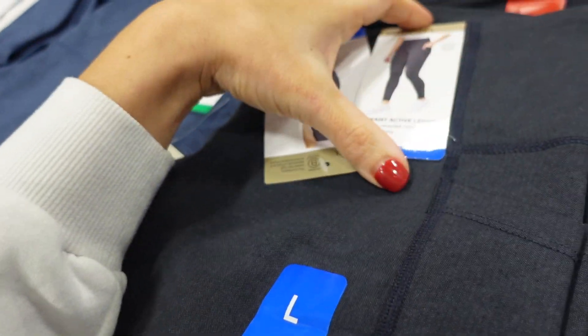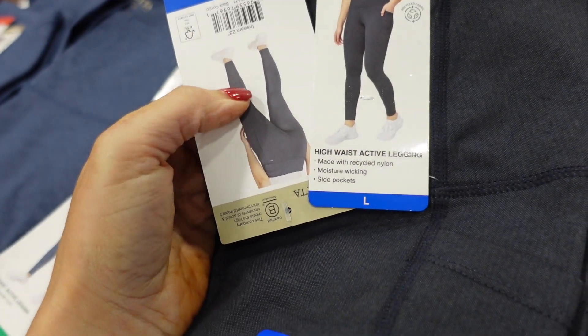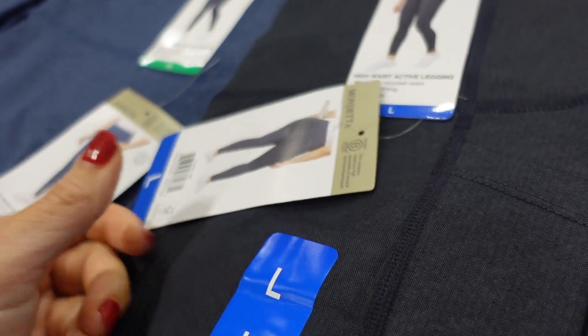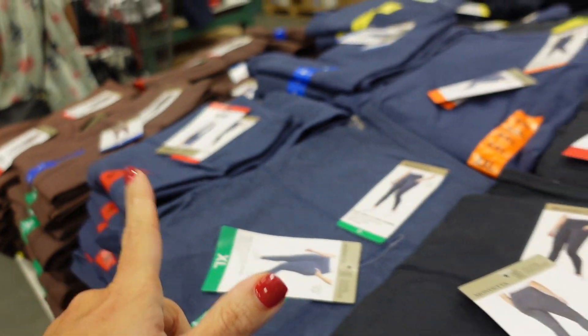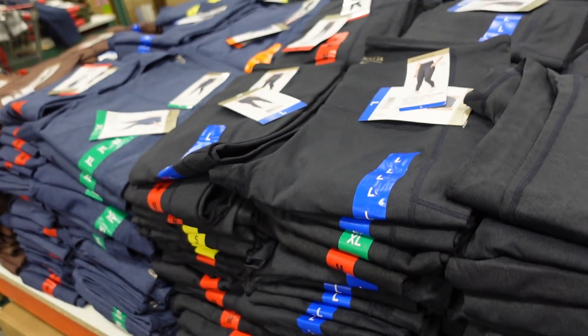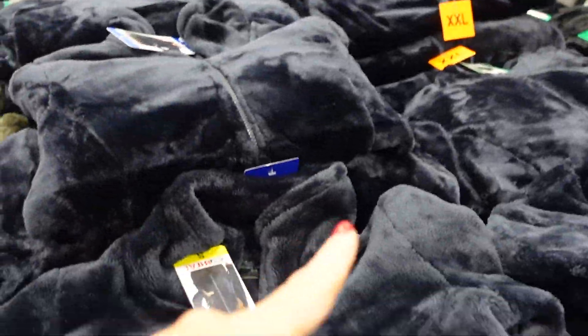Pants from Mondana — the material has a higher waistband with side pockets, straight through the leg, 28-inch inseam. Available in charcoal, blue, and brown, and they're $14.99.